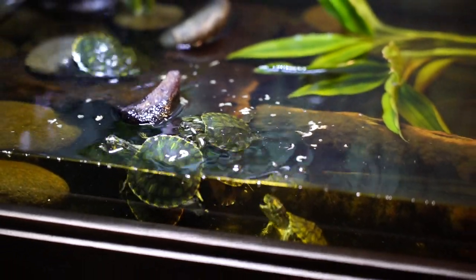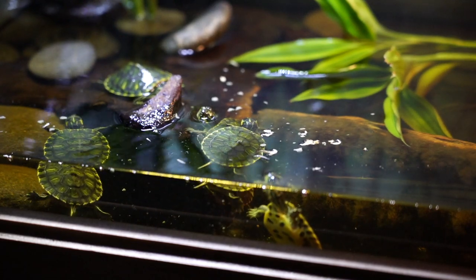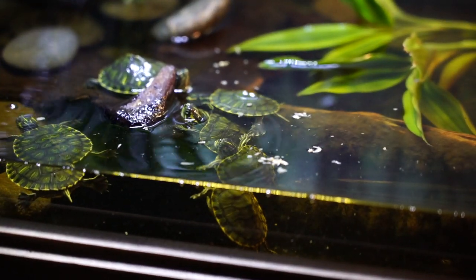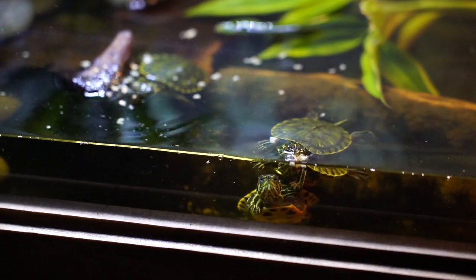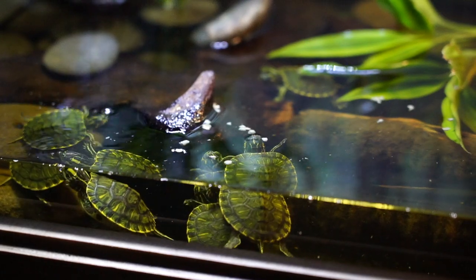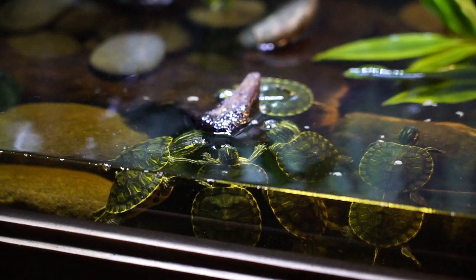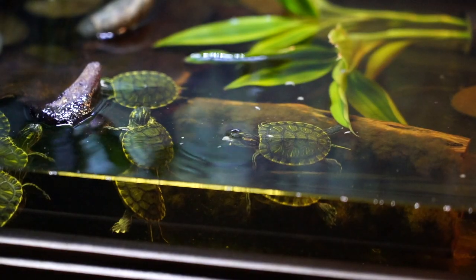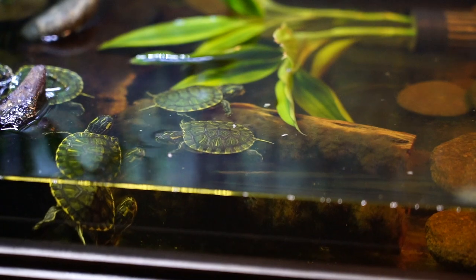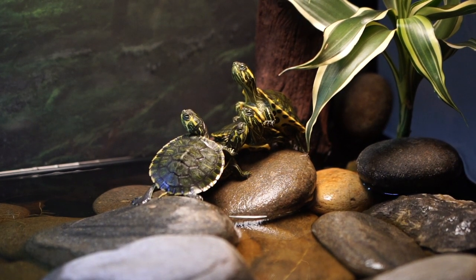We're going to feed them some krill today and some baby turtle pellets. I want you to help us come up with ideas for things we can do with these turtles while they're still small and in this tank, because eventually they're going to get bigger. We're going to put them outdoors and build a pond for them. One idea is we're going to have a Ninja Turtle race coming up in the next video. If this is the first time you're seeing these turtles, we think they're yellow belly sliders. We rescued them — the mom buried the eggs right beside a highway and a mailman told us about it. We went and rescued them, kept them for about eight weeks, and hatched them.